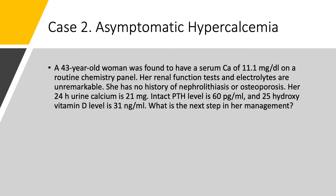Case number 2: asymptomatic hypercalcemia. A 43-year-old woman found to have a calcium of 11.1 on a routine lab. Kidney function and electrolytes are all normal. No osteoporosis, no nephrolithiasis. A 24-hour urine collection was done, and urine calcium is actually low — only 21 mg. PTH is slightly elevated at 60 (normal up to 50-55). 25-hydroxy vitamin D is 31, which is normal (30-80 is normal). She's not on a thiazide, and there's no immobility. So, what do we do here?